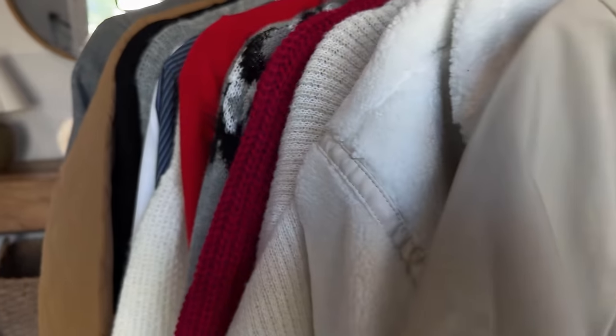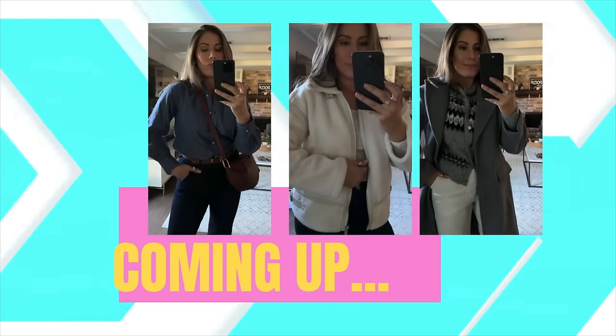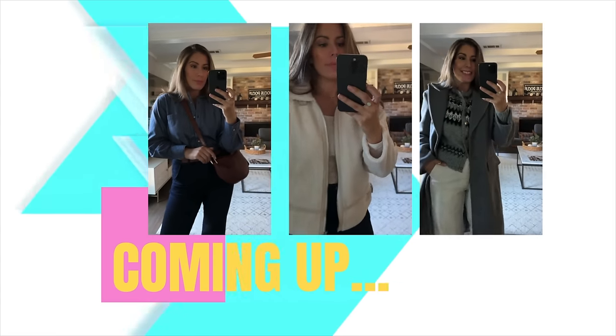I got some great pieces, especially going into the holiday season — some great fall and winter items. Like Thanksgiving going into Christmas, I think you're going to love the pieces I found for you today. So if you want to see what I got, just keep on watching.